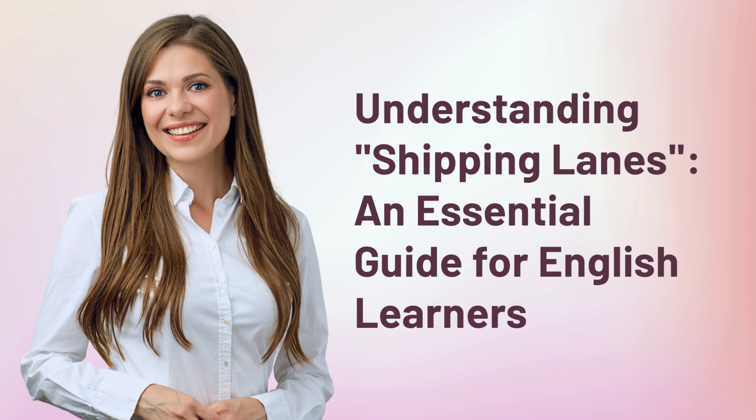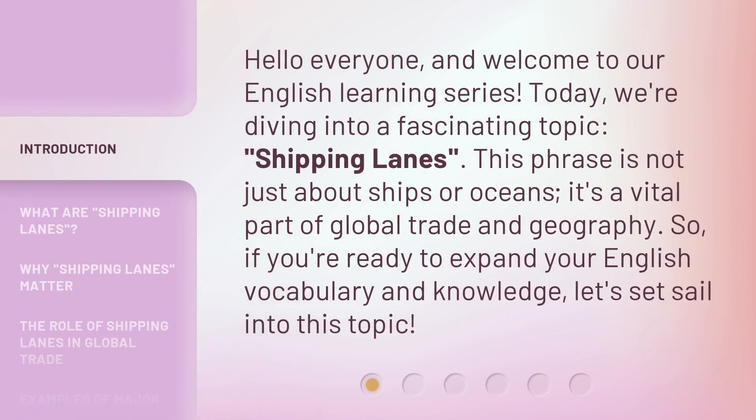Understanding Shipping Lanes: an essential guide for English learners. Hello everyone, and welcome to our English learning series. Today, we're diving into a fascinating topic — shipping lanes. This phrase is not just about ships or oceans; it's a vital part of global trade and geography. So, if you're ready to expand your English vocabulary and knowledge, let's set sail into this topic.